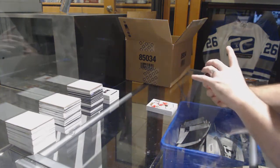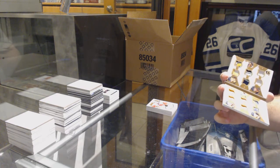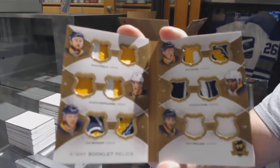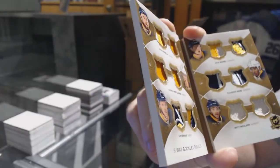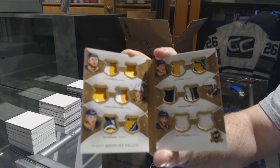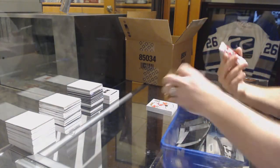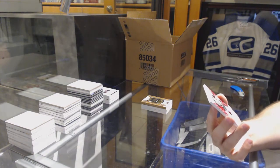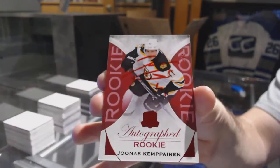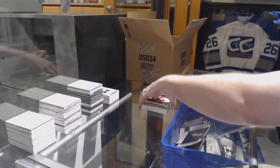We've got number 248, six-way booklet relics. Somebody will like this in the room. For the Buffalo Sabres: Ryan O'Reilly, Rasmus Ristelainen, Sam Reinhardt, Jack Eichel, Evander Cain, and Matt Molson. Boom. That is filthy. And on the back, number two of eight — autographed red rookie for the Boston Bruins, Kempinen, two of eight. Wow.